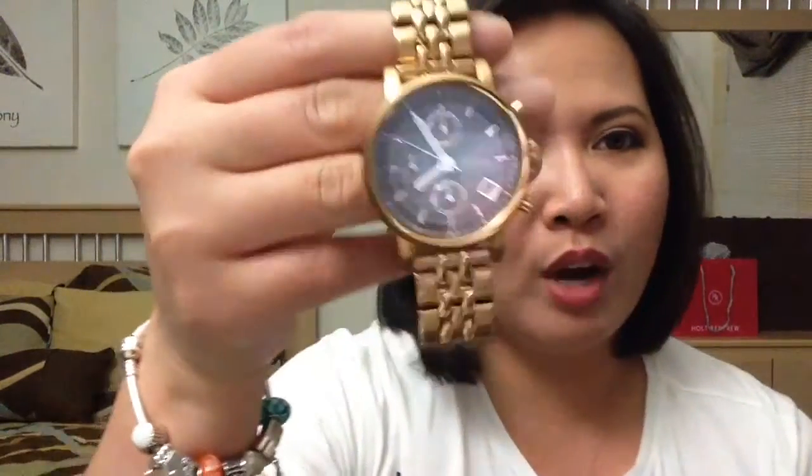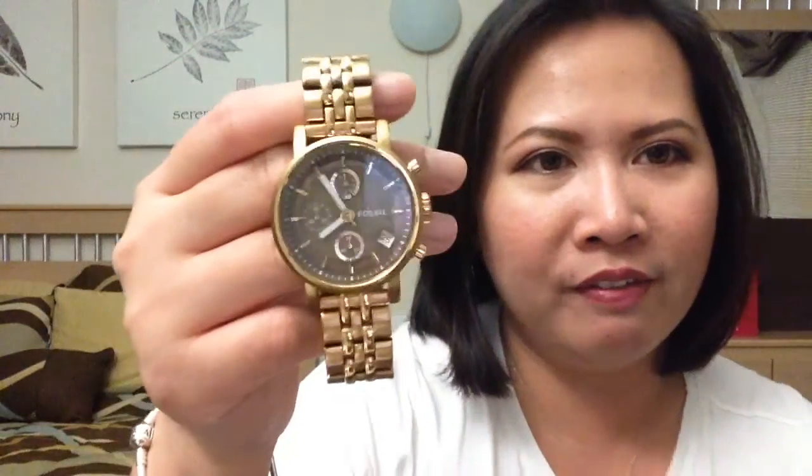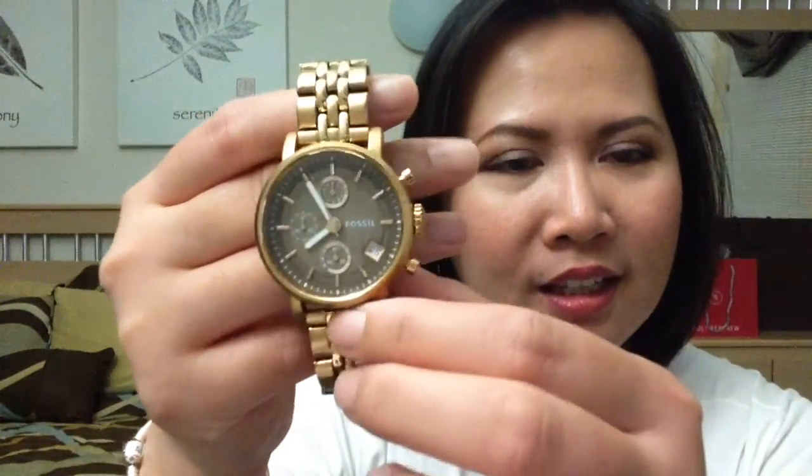The other one is this rose gold — my very first rose gold watch. What drew me to this one is the fact that the face is a different color than the bracelet. It has a brown tone on the inside and then the bracelet contrasts with it, and that's the reason why I picked this one up. There it is.